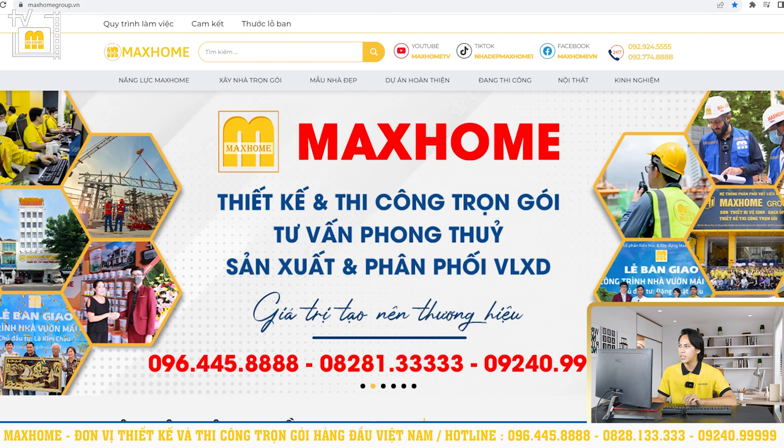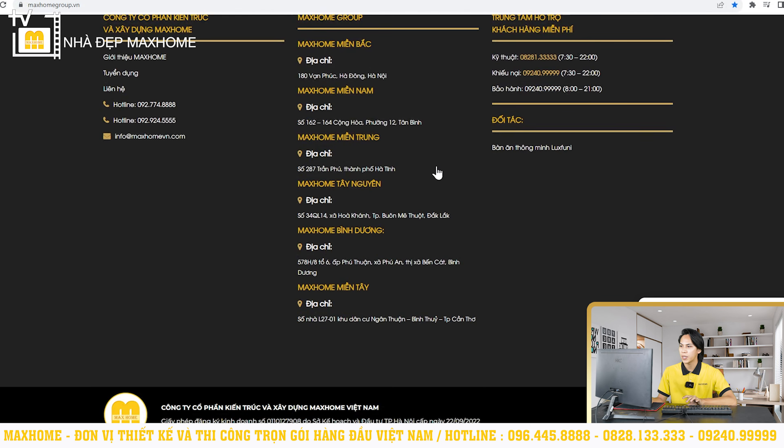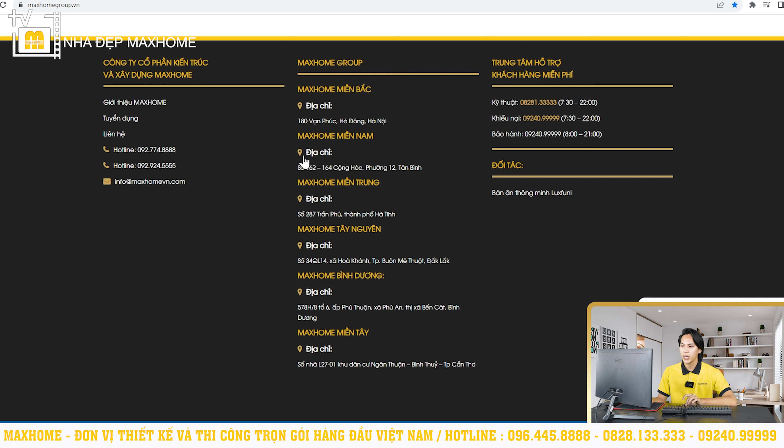Quý vị cũng có thể đến trực tiếp tại các trụ sở của Mark Home trên khắp mọi miền Tổ quốc. Tại miền Bắc: 180 Vạn Phúc, quận Hà Đông, Hà Nội. Tại miền Nam: 162-164 Cộng Hòa, phường 12, quận Tân Bình, TP. Hồ Chí Minh. Tại miền Trung: 287 Trần Phú, TP. Hà Tĩnh. Tại Tây Nguyên: 34 QL14, xã Hòa Khánh, TP. Buôn Mê Thuột, Đắk Lắk. Tại Bình Dương: 578 H8, Tổ 6, ấp Phú Thuận, xã Phú An, thị xã Bến Cát. Tại miền Tây: nhà L2701, khu dân cư Ngân Thuận, quận Bình Thủy, TP. Cần Thơ.